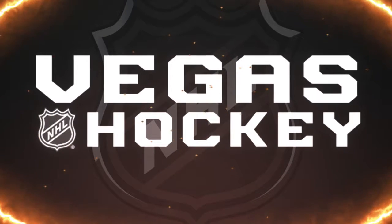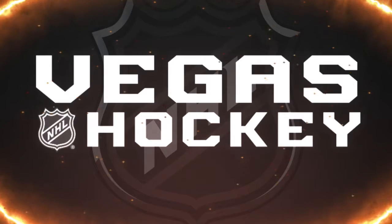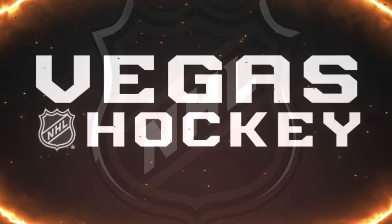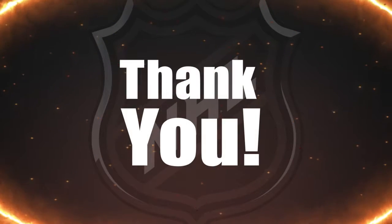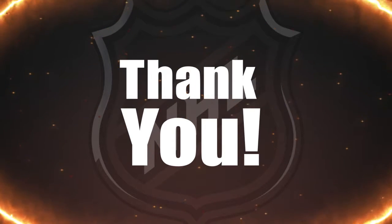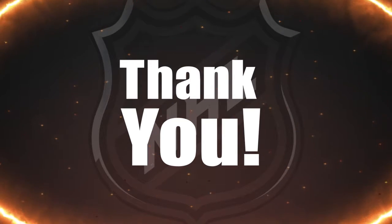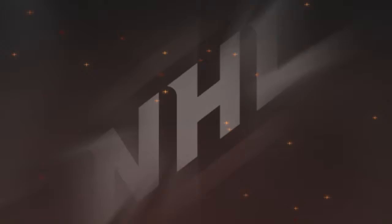Welcome to the online step-by-step tutorial to select season tickets for the Las Vegas NHL franchise. Before we begin, we first want to thank you. Without your overwhelming commitment to the season ticket drive, the Vegas hockey movement would never have been possible. We are proud to bring the first Major League franchise to Las Vegas. Now, let's select your seats.